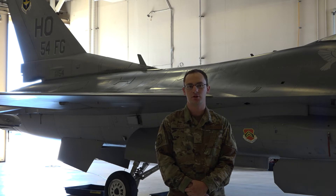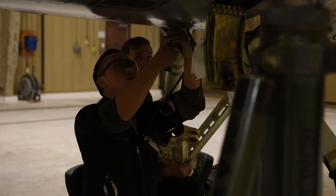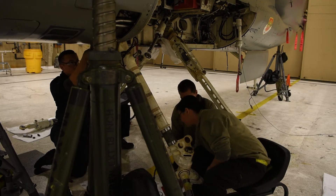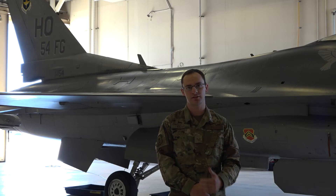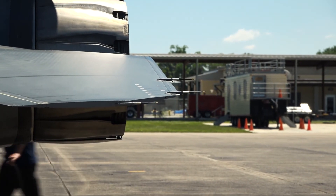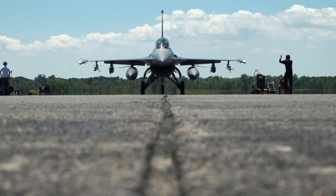We do small maintenance every day, known as scheduled maintenance — cleaning the canopy or just cleaning up the jet as a whole. That's an everyday thing, and every 15 days or so we do bigger maintenance and fix things as they come up. We come into work two hours before the flying window, go through roll call, and everyone assigned to a jet comes out about an hour before — breaking everything down, getting all the covers off, making sure everything is serviced properly. All in all it takes about 30 minutes to get the aircraft ready to fly.